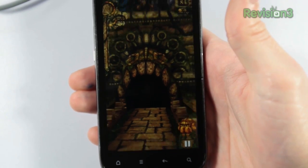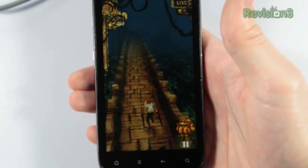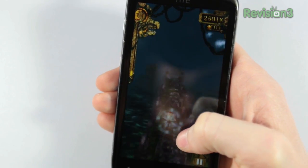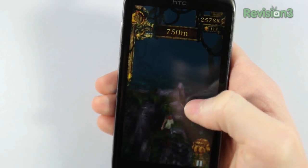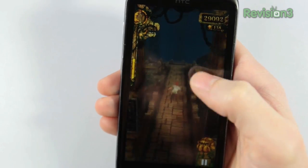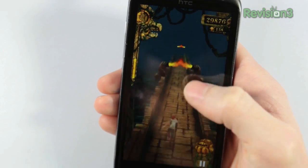So you've stolen a golden idol from a hidden temple and have to get away by running, jumping, and sliding from evil monkeys. The controls are simple: swipe up to jump, down to slide, and left or right to turn corners. You can also tilt the device to collect coins. And that's pretty much it.